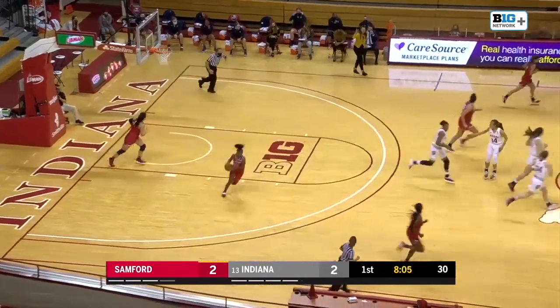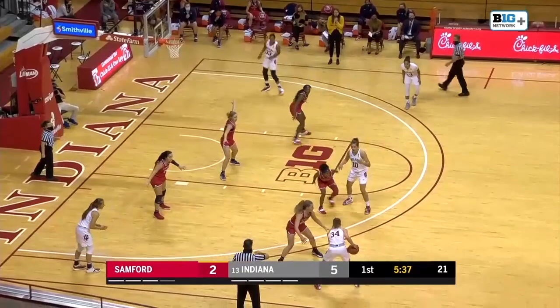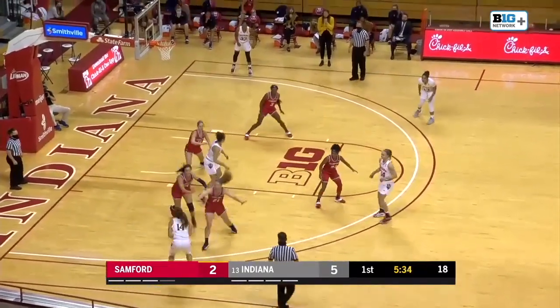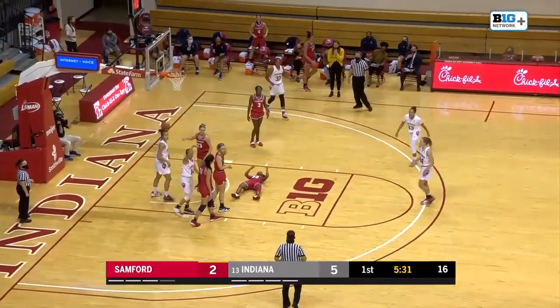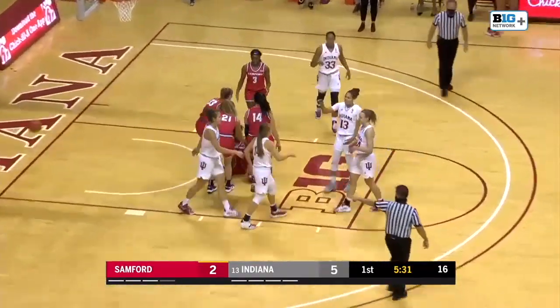Jalen Penn gets the Hoosiers on the board there with the jumper. Adel also had a good day shooting from three-point range — she's been their leading scorer. Got a key on both of them on the perimeter. Paperg in traffic and a blocking foul called on Omar.